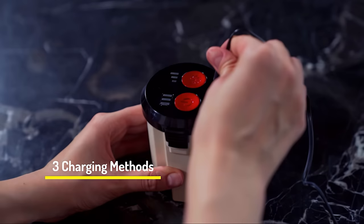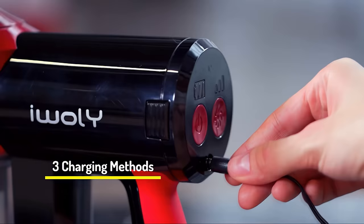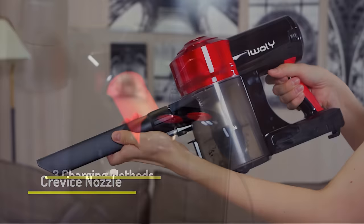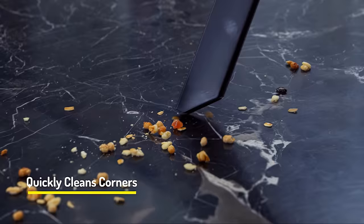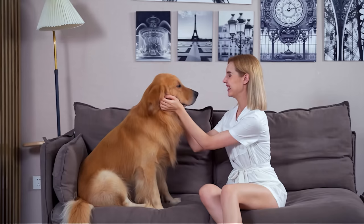Its replaceable battery can be charged in or out of the vacuum cleaner. Depending on the cleaning location, two buttons on the vacuum allow you to start and switch working modes. It has LED indicators that show the charging status, suction modes, and battery power left.